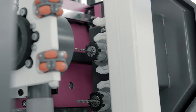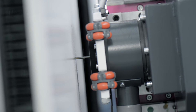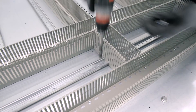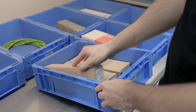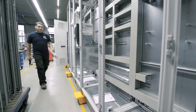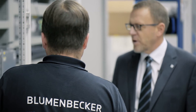3D enclosure layout planning with ePlan ProPanel supplies the data required to control the machining center. The data can be seamlessly processed by ERP systems. This is a major benefit as it leads to high process efficiency and prevents errors.